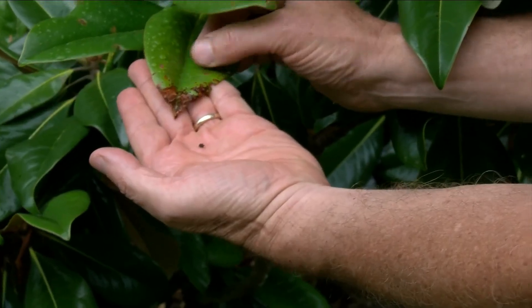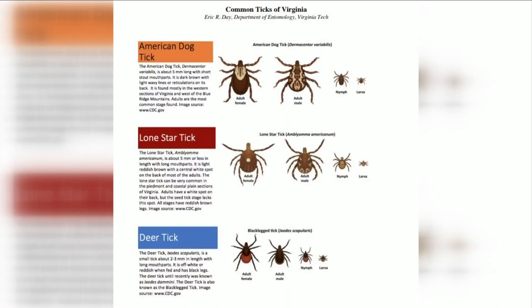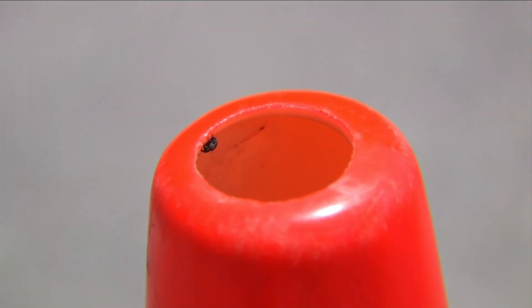For anyone who doesn't know the difference, there are a few things to look out for. American dog, lone star, and deer ticks are usually brown or reddish and have eight legs. Yellow poplar weevils are black, rounder, have six legs, and they can fly.